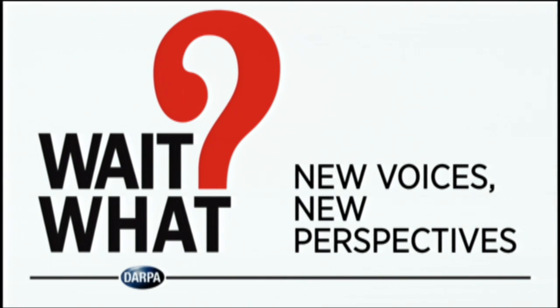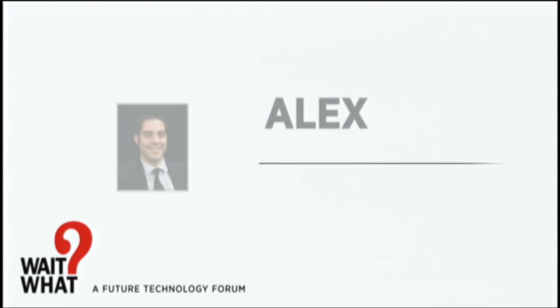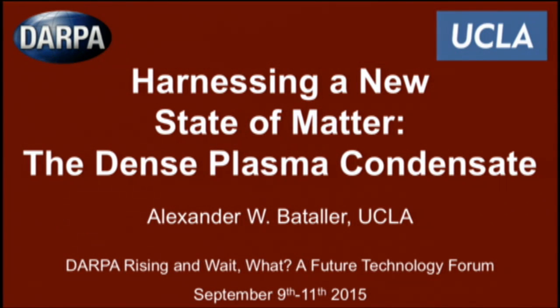Please welcome to the stage, from the University of California, Los Angeles, Alex Bataller. Hello everyone, my name is Alex Bataller. I'm very happy to be here today and I'm really honored to have been selected as a DARPA riser and to have this opportunity to share with you a vision I have for harnessing a new state of matter.